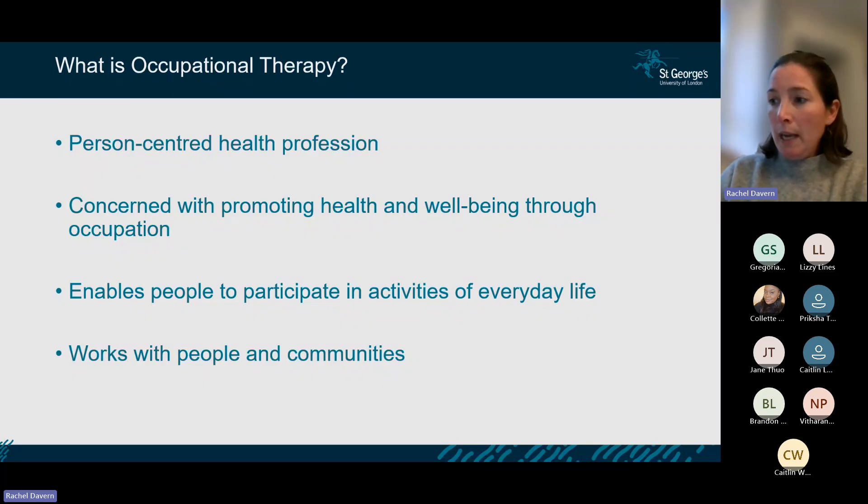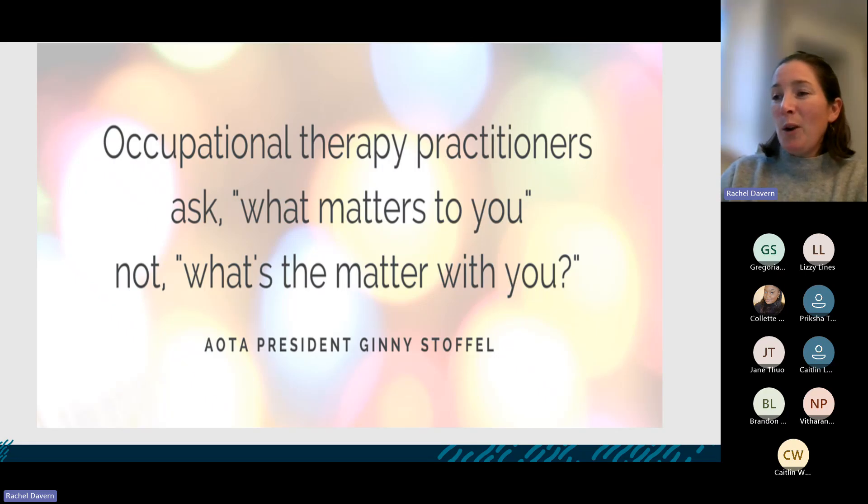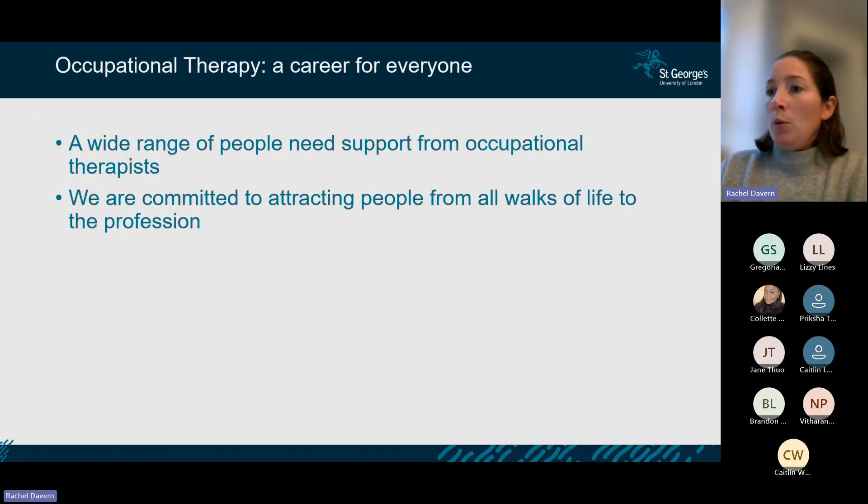There's a nice quote we often use: occupational therapy practitioners ask 'what matters to you, not what's the matter with you.' It is a very person-centred health profession. We focus less on what is wrong with people and more on what that's stopping them from doing and what they would like to be able to do.